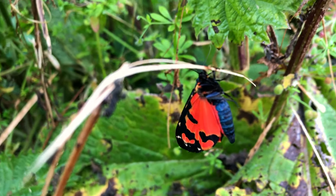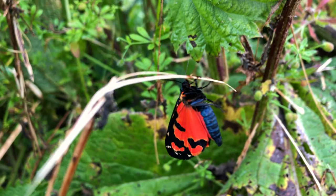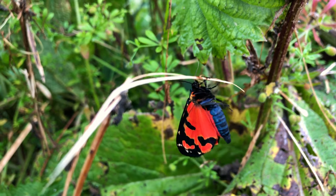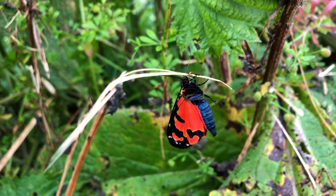This scarlet tiger has literally just emerged this morning — brand new, never flown. It's just pumping its wings up, ready for the sun to warm it up. And then once it's sufficiently hard, it will take to the sky. What a beauty.